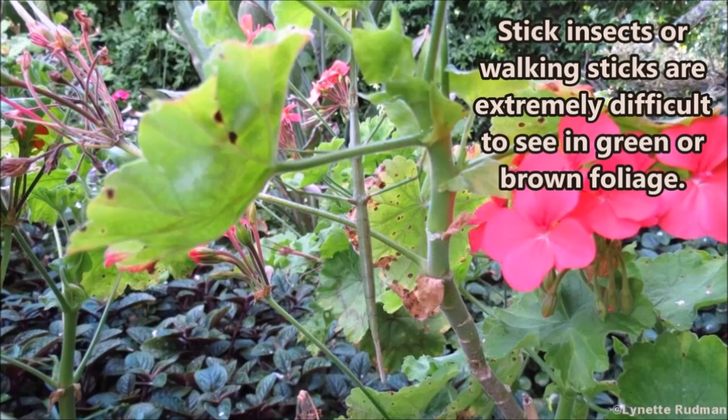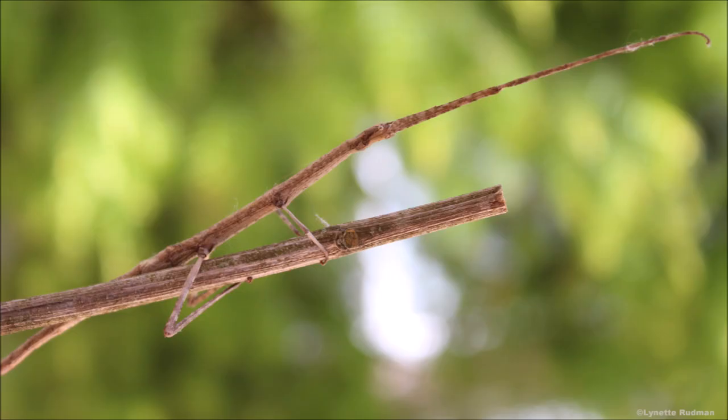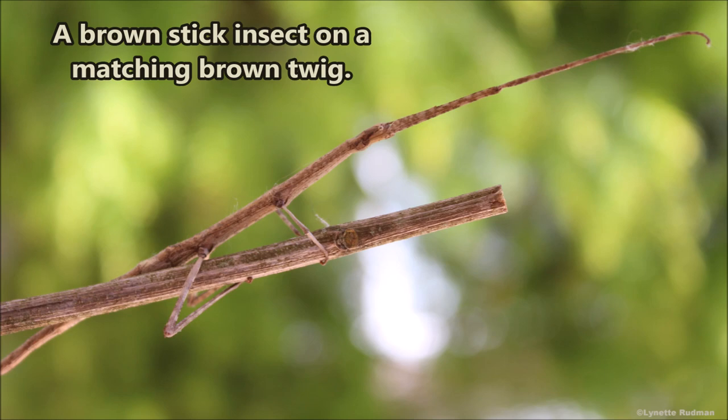Stick insects, or walking sticks, are extremely difficult to see in green or brown foliage. Can you spot this one? It took me a while to first see it — can you see the head, the legs? A brown stick insect on a matching brown twig.